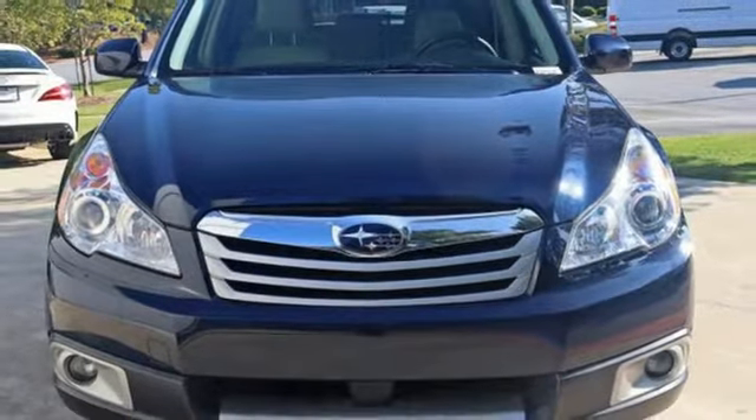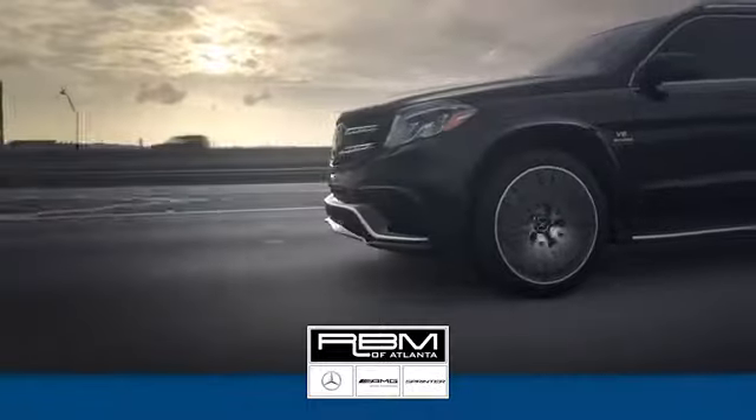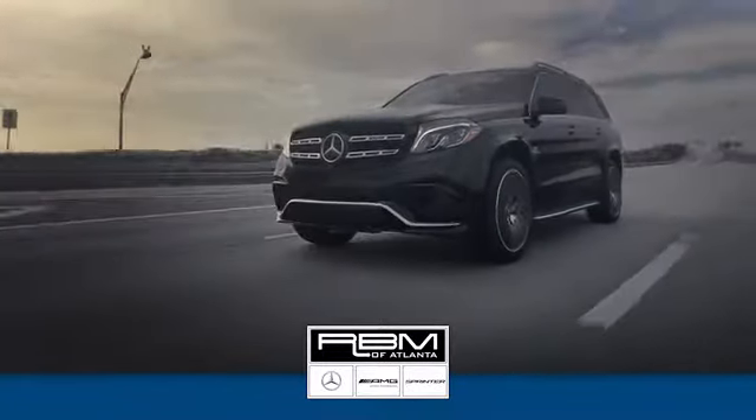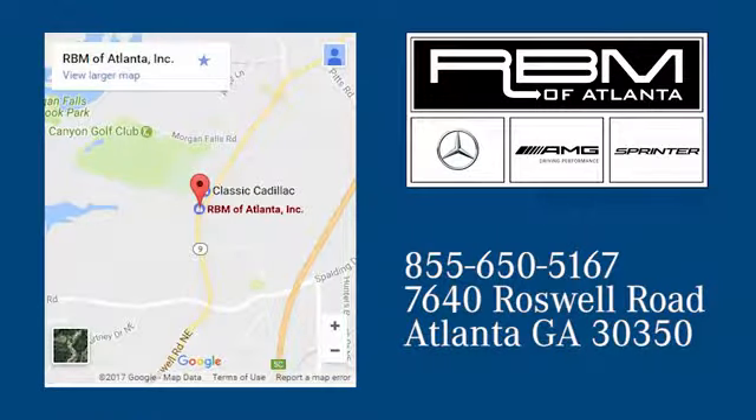See for yourself today. At RBM of Atlanta in Sandy Springs, we have the best selection of new and top quality pre-owned vehicles to choose from. We are conveniently located at 7640 Roswell Road in Atlanta.